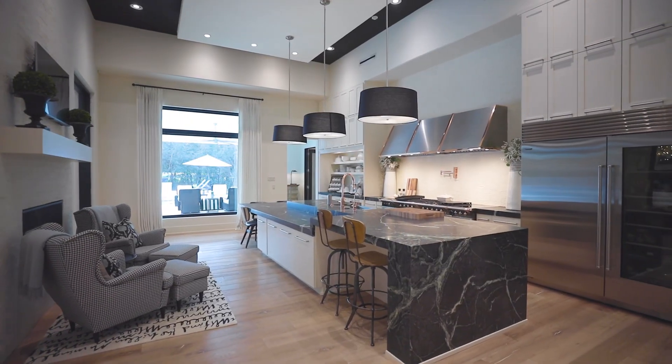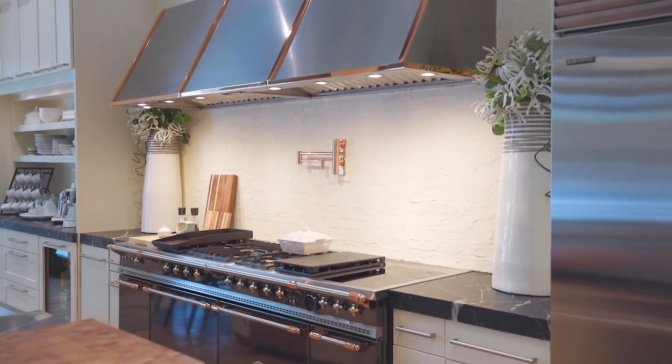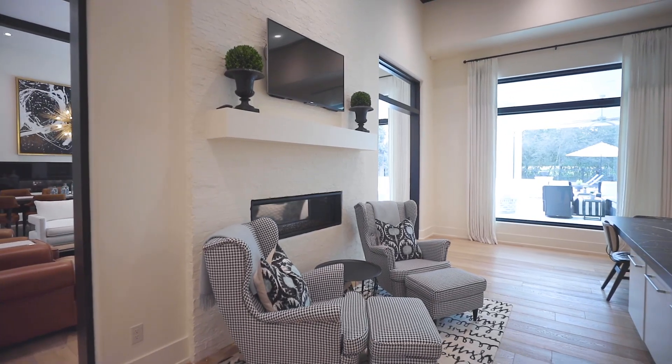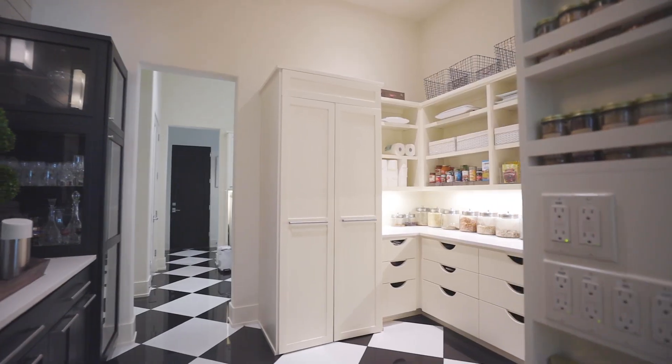The entertainer's dream kitchen features a LaCanche range, custom vent hood, soapstone and quartz counters, Sub-Zero appliances, a sitting area with modern fireplace, and an expansive butler's pantry facing the palatial walk-in pantry.